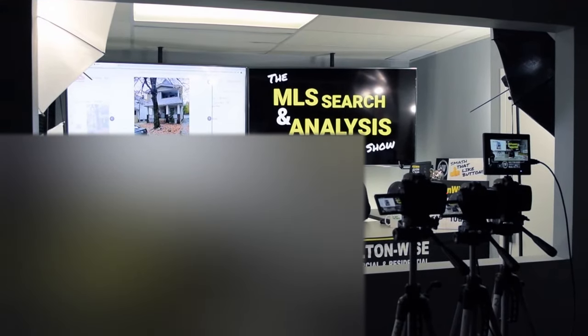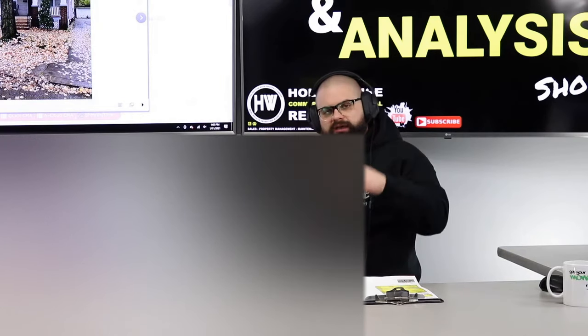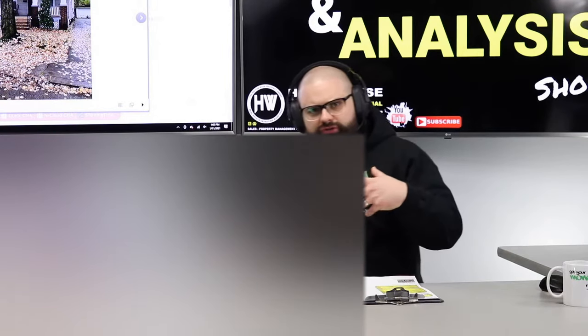Hey guys, welcome to another episode of the MLS Search Analysis Show here on Holton-Wise TV. I'm James Wise, your host. This is the show where I work with you guys one-on-one.